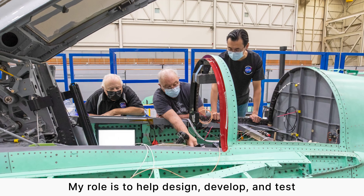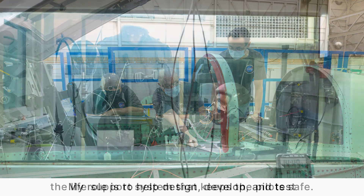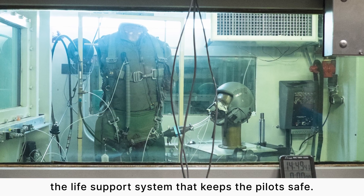I'm Matthew Zhu and I am the life support systems lead for the Quest mission. My role is to help design, develop, and test a life support system that keeps the pilots safe.